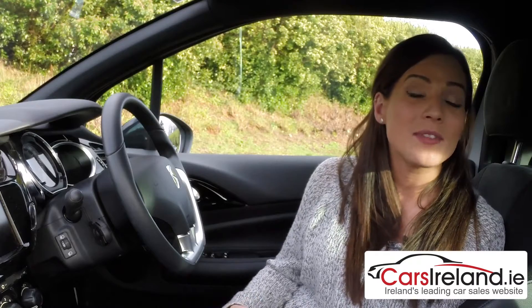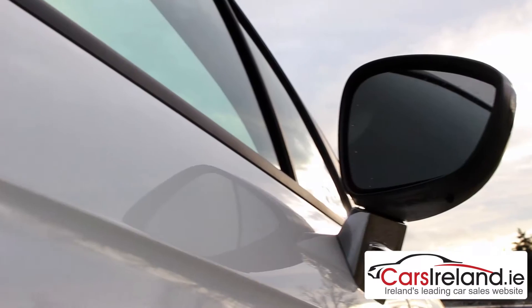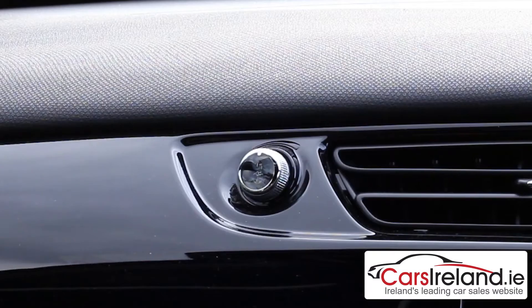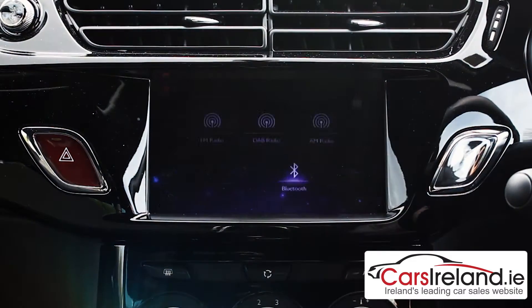There's lots of gadgets on board too, and this well-spec D-style model comes with air conditioning, cruise control, electric windows and mirrors, a built-in air freshener and a touchscreen infotainment system, complete with DAB digital radio and Bluetooth.